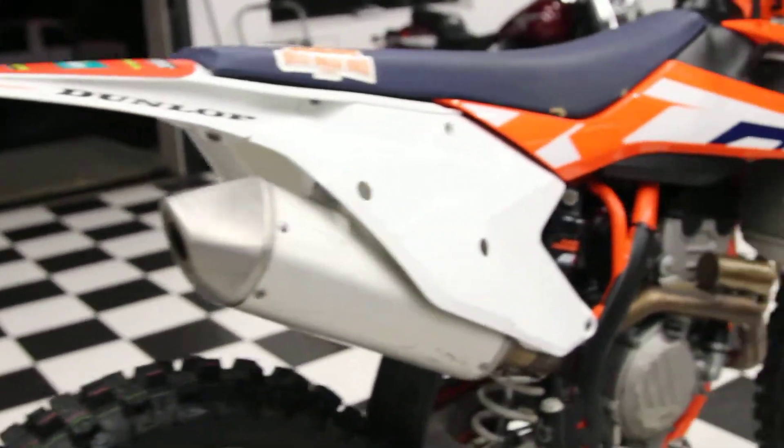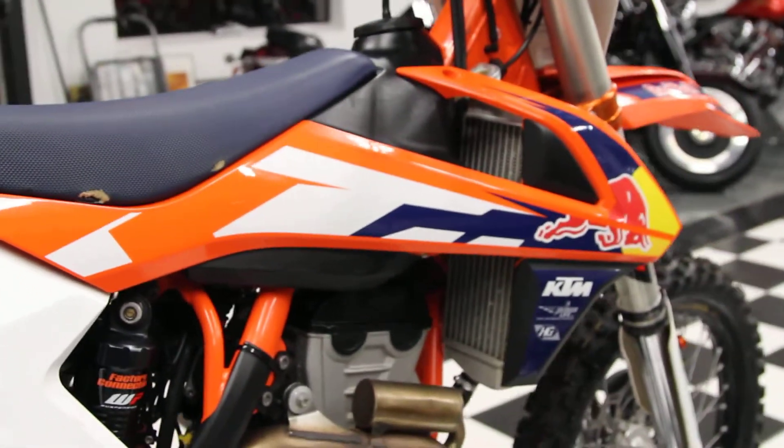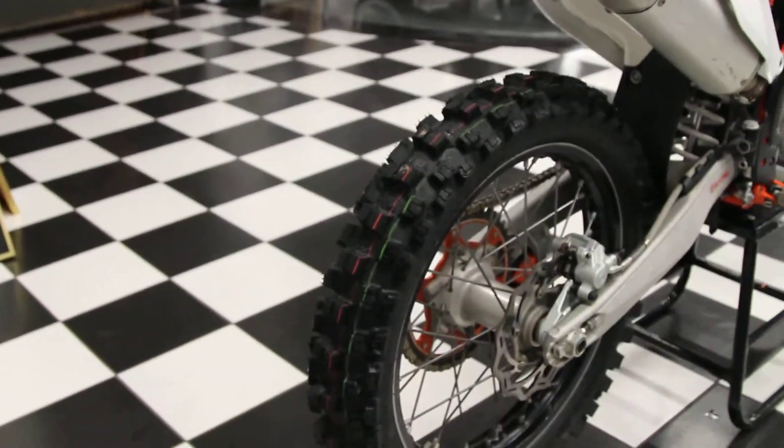If you want to come check it out, we've got our address and everything in the eBay ad, or give us a call at 860-916-9784. Good luck bidding and have a good day.